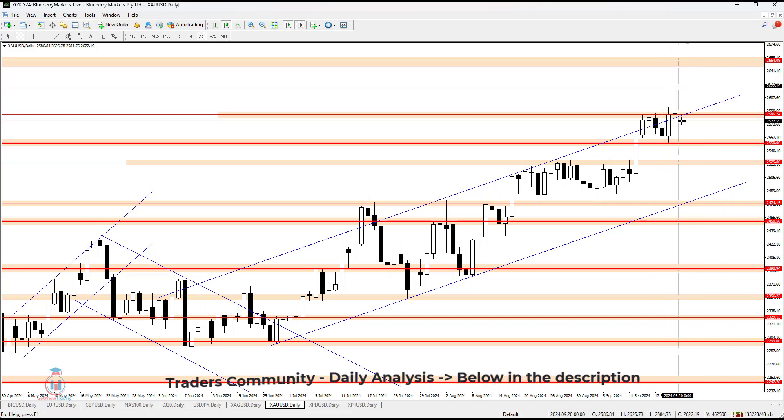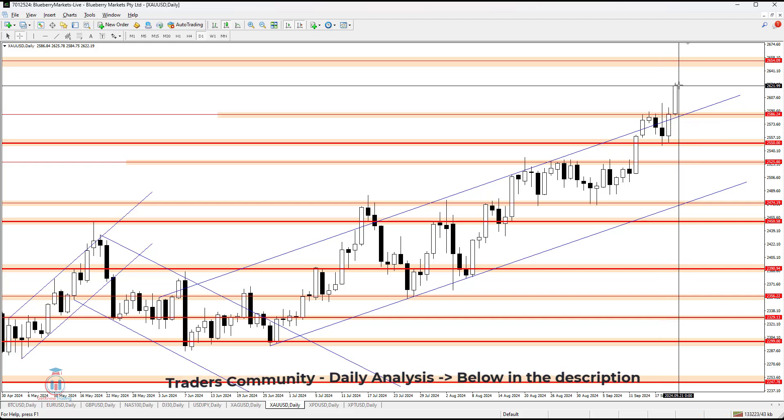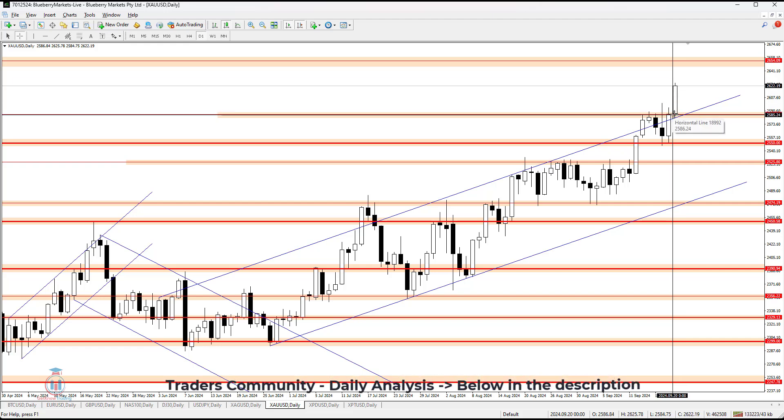Now the price as a whole also formed a bullish breakout above this confluence of resistance, where we can see on a Friday a strong bullish candle formed on the chart.